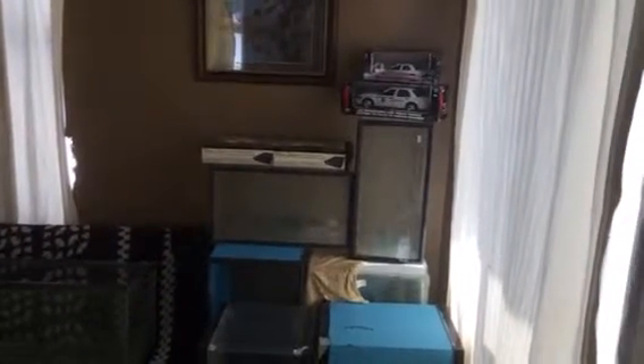Good morning, it is Friday, March 27th, 2015, and I thought I'd give you an update on our fish room.